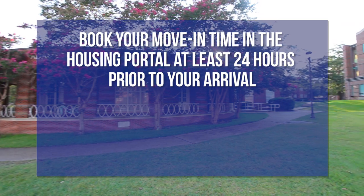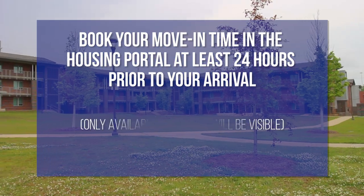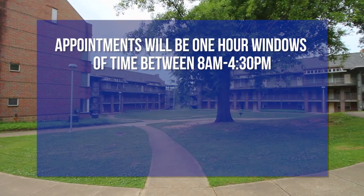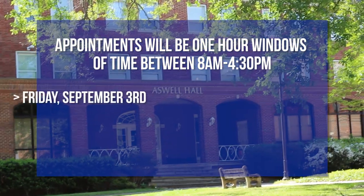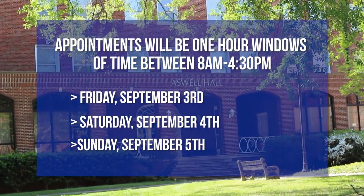You will book your move-in appointment time in the housing portal at least 24 hours prior to your arrival. Only available time slots will be visible. Your appointment will be a one-hour window of time between 8 a.m. and 4:30 p.m. on Friday, September 3rd, Saturday, September 4th, or Sunday, September 5th.